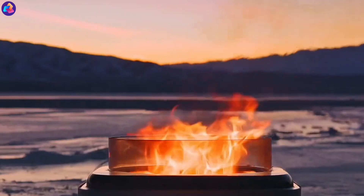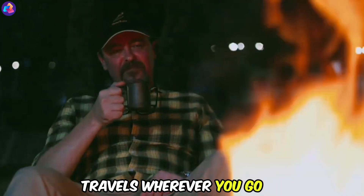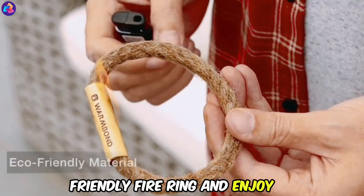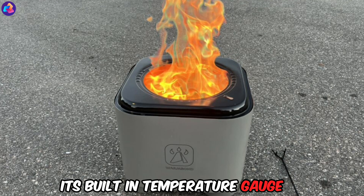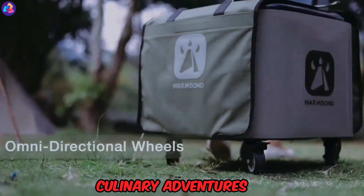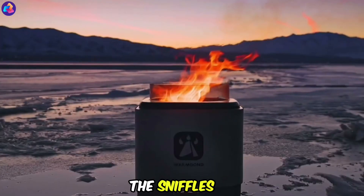The Bond Stove Smokeless Fire Pit — say goodbye to smoky eyes and hello to campfire bliss with the Bond Stove. This portable fire pit travels wherever you go, transforming any space into a warm gathering spot. Simply toss in some wood, ignite with the eco-friendly fire ring, and enjoy. Its built-in temperature gauge and flip-top cooking stove let you switch seamlessly from outdoor heating to wood-fired culinary adventures. Its unique design burns up smoke before it escapes, so you can savor the ambiance without the sniffles.